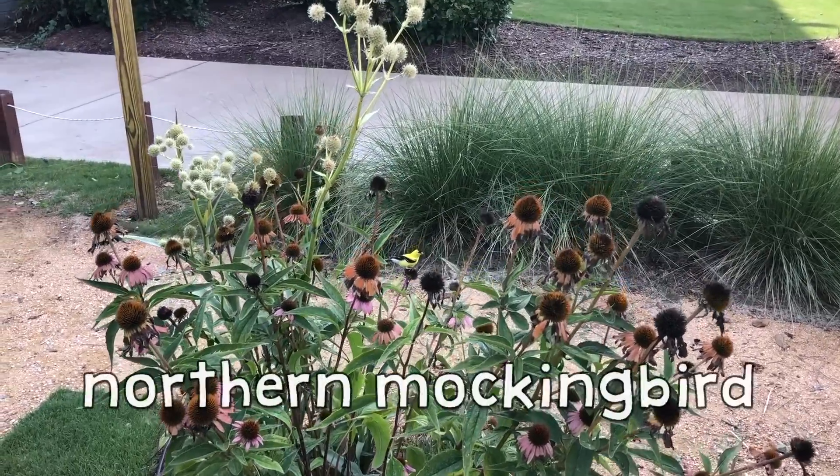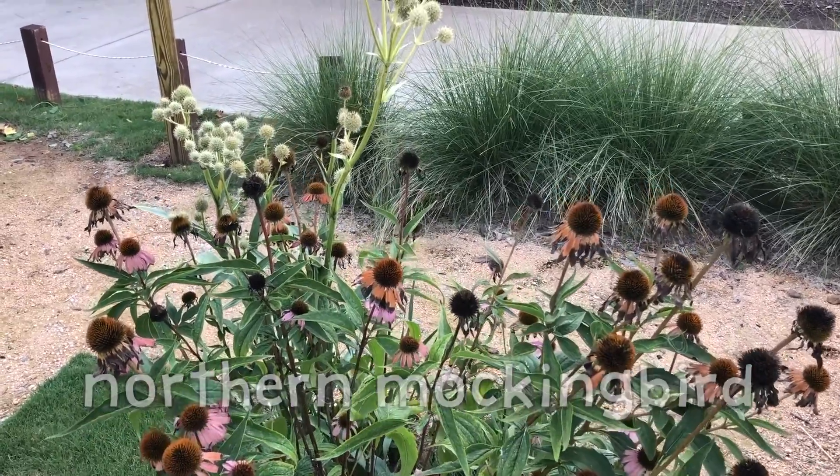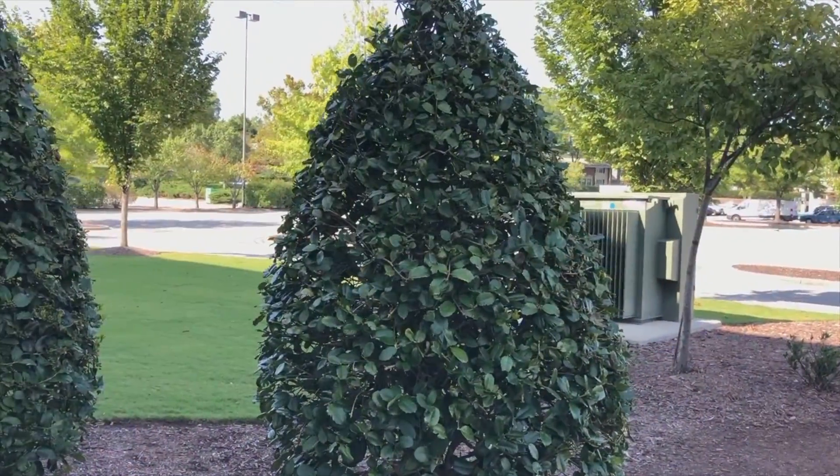If you listen, you may hear a northern mockingbird. Its call will change a lot as it copies the sounds of other birds. You can hear a mockingbird in this bush.